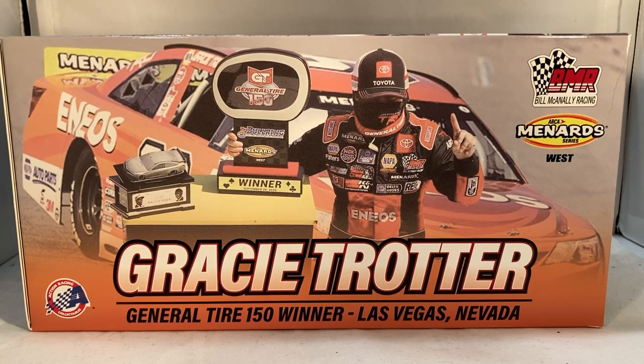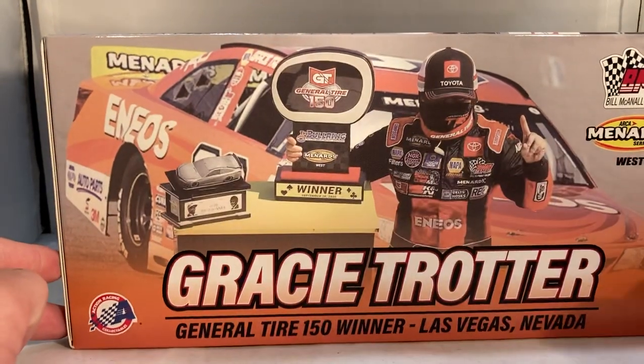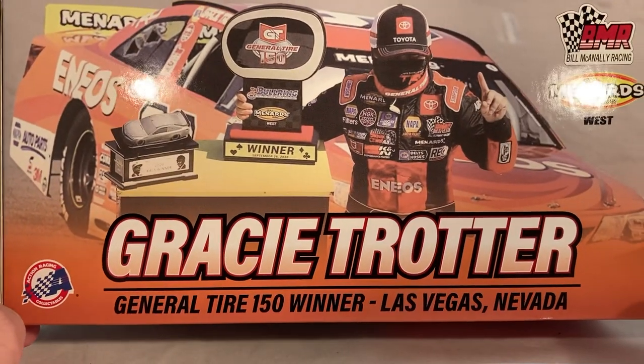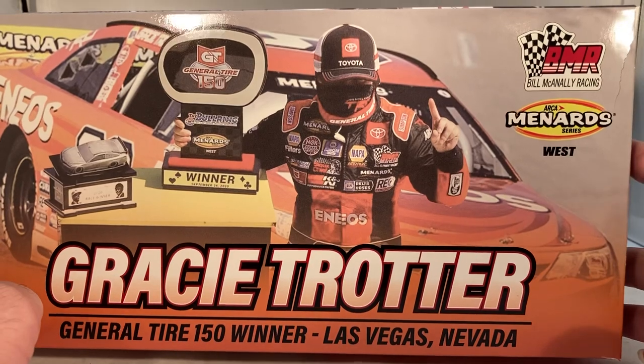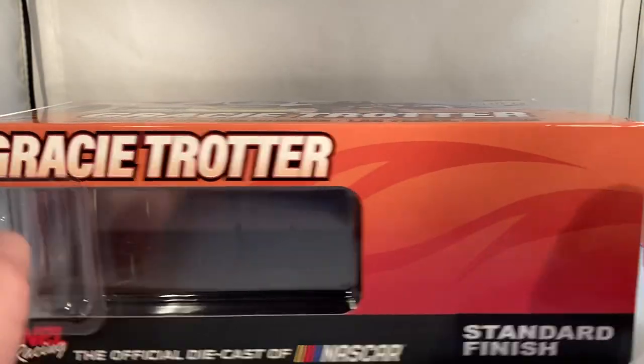Hello and welcome to another Bushwhacker review. Today we are going to be taking a look at Gracie Trotter's ENEOS Las Vegas win from 2020. As always, take a look at the box — you have very nice box artwork for a car like this. Got a picture of the car behind her, got her in victory lane with the trophy. Gracie Trotter, General Tire 150 winner, Las Vegas Nevada, Bill McKinnelly Racing, ARCA Menard Series West. Down the side you have Gracie Trotter, no render of the car right there.